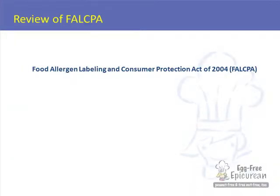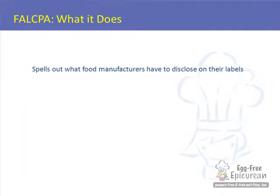Checklist item number eight: do not allow your food allergic child to eat bakery products that are packaged and labeled in accordance with FALCPA. FALCPA is the law that spells out exactly what food manufacturers have to disclose to you so that you can protect yourself if you have food allergies.